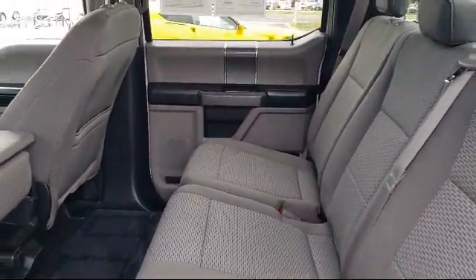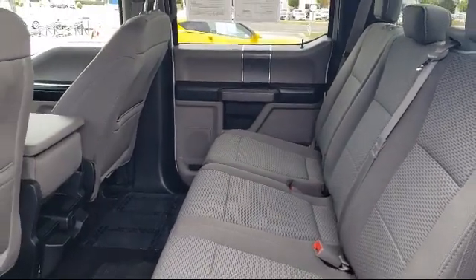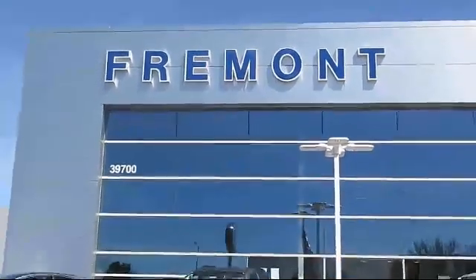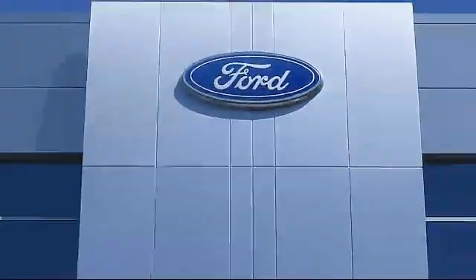So come see us today and see why so many happy customers choose Fremont Ford as their destination for purchasing a vehicle. We're located at 39700 Balentine Drive in Newark.